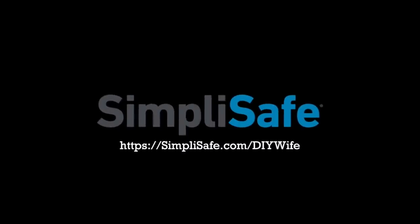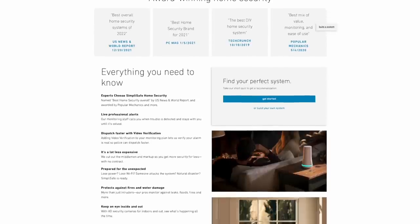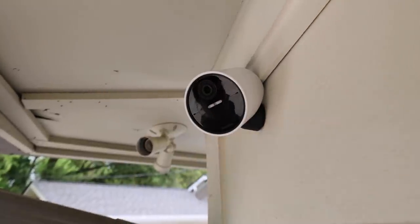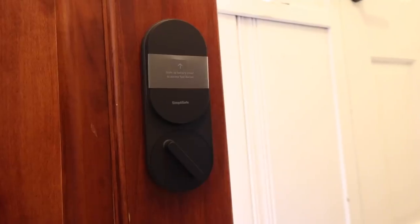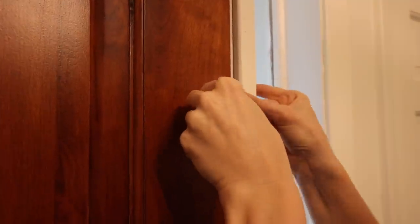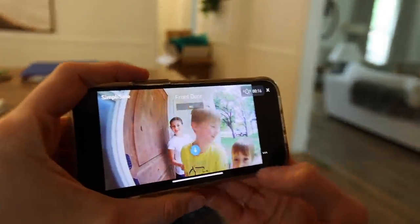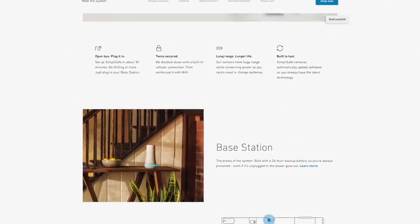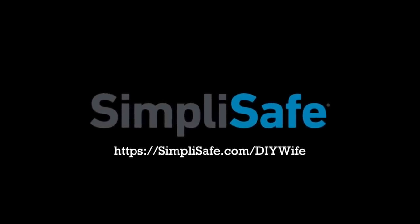Before we get started, we want to say thank you to the sponsor of today's video, SimpliSafe. SimpliSafe is the security system experts trust. It protects your whole home around the clock, 24-7, every door, window, and room. With a comprehensive set of sensors and cameras, including the all-new wireless outdoor security camera, you always know what's going on inside and outside your home. Installation is extremely straightforward and because it's all wireless, you can easily set it up yourself. We were able to set up an entire home monitoring system in just a couple of hours. We have really loved the peace of mind that comes with knowing that our home is well protected, and we can even check the security cameras while we're away from home. You can save 20% on your SimpliSafe security system when you sign up for an interactive monitoring plan and get your first month free. Visit SimpliSafe.com/DIYWife to learn more. Thank you again to SimpliSafe for sponsoring today's video.